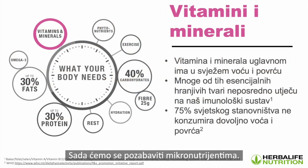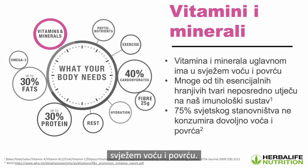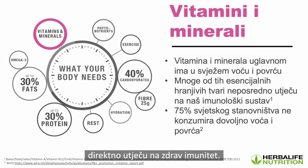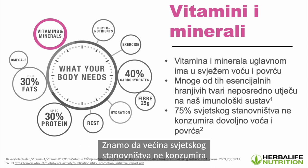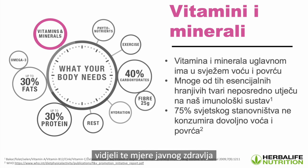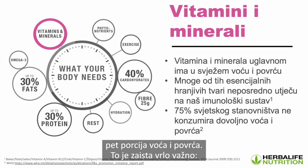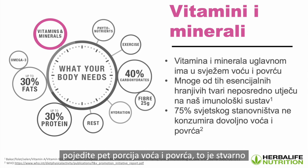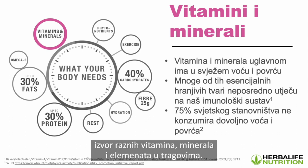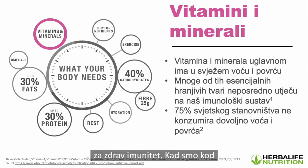Now we're going to go into micronutrients. Everything we eat should have vitamins, minerals, and trace elements, mainly found in fresh fruits and vegetables. These essential nutrients have a direct impact on our immune health. Most of the world's population doesn't consume enough fruits and vegetables. Throughout Europe, public health campaigns try to get people to eat five servings of fruits and vegetables a day. Get your five fruit and veg — they give you different vitamins, minerals, and trace elements especially when they're different colors, and this is really for healthy immune functioning.